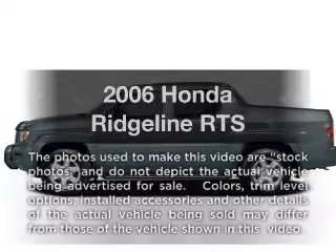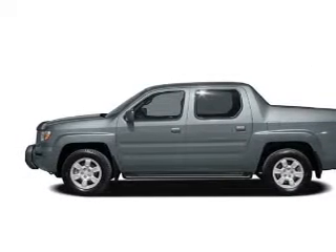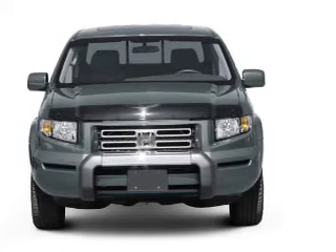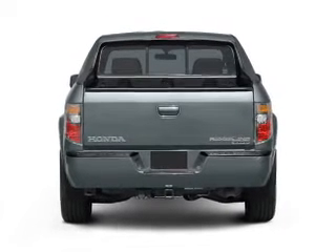Imagine yourself in this 2006 Honda Ridgeline. Everything you need under one roof with this great vehicle. With a reliable six-cylinder engine, the powertrain includes four-wheel drive that responds smoothly to its five-speed automatic transmission.